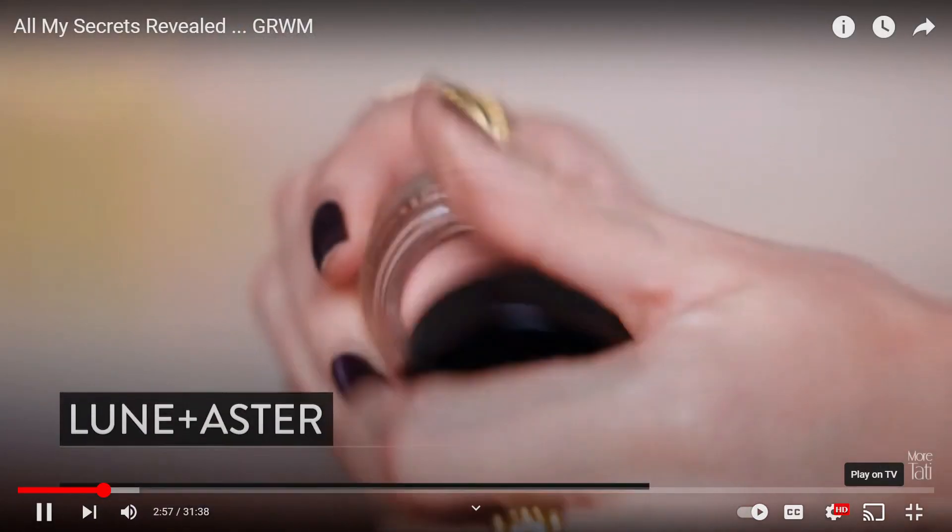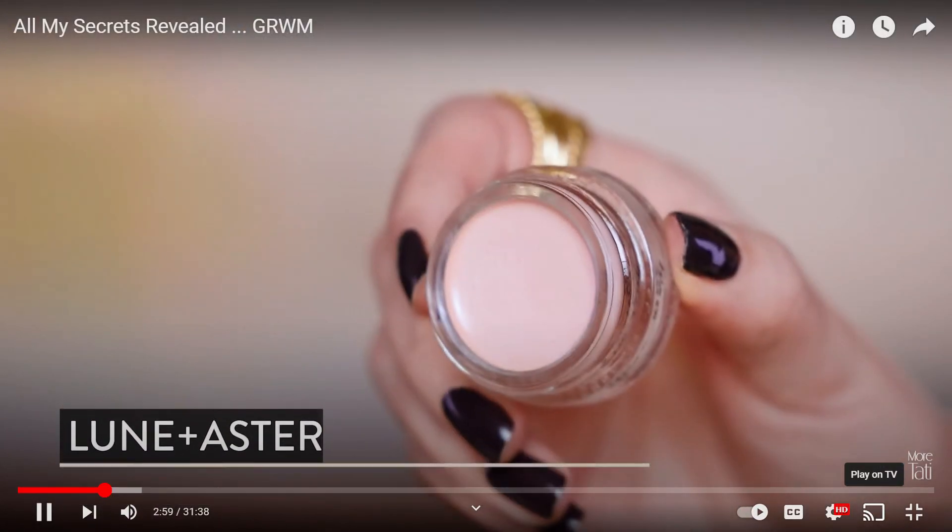Now we're going to go in with a brightener right in the inner corner. For brightener, I'm using one of my oldest makeup products — it's from Forever 21, the color correcting and contour kit. On the front it says "brightness," so I'm going to take a little bit on my finger and place it right where she did. I said in one of my videos that I would get rid of it, but I'm glad I didn't.